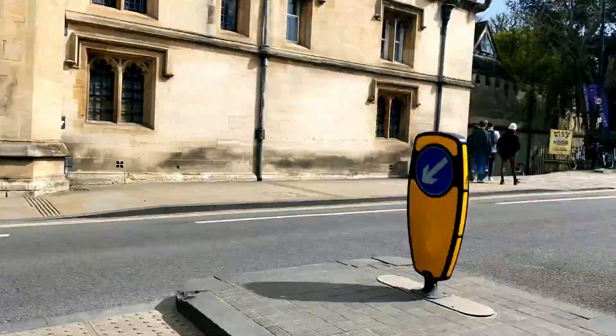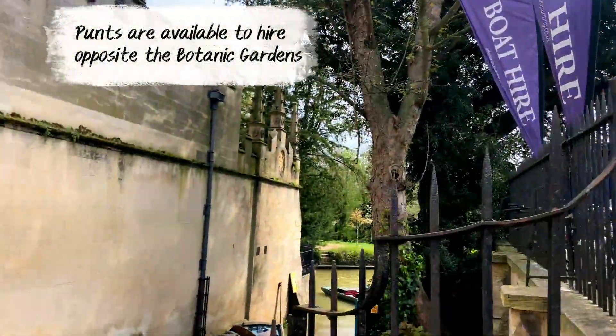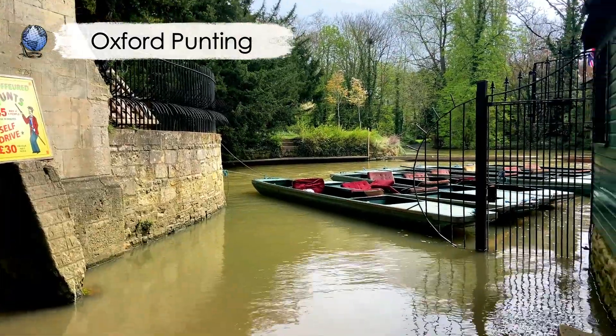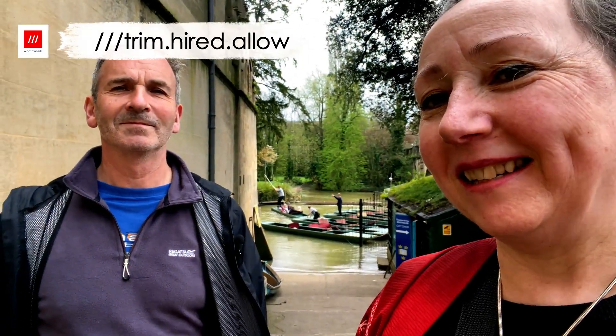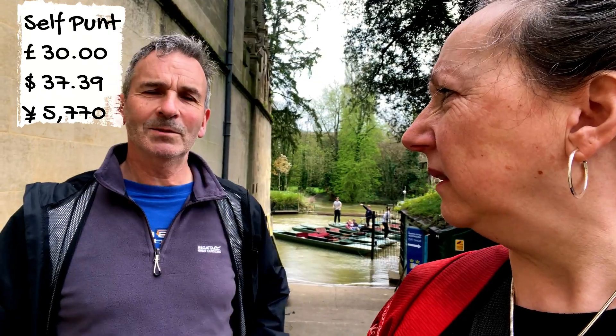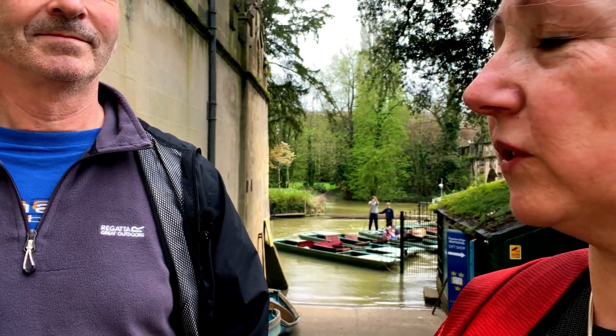Punting — not just in Cambridge but in Oxford as well. How much was it? A chauffeured punt is about £45 for half an hour, or do-it-yourself at £30 an hour. Quite expensive, and a lot of money if you're making a fool of yourself. It's quite chilly today and I don't fancy a wet bum — every time I go in one of those boats I end up with one.